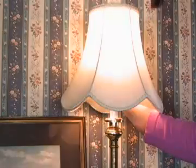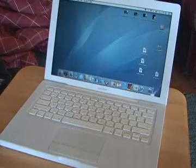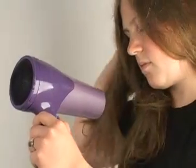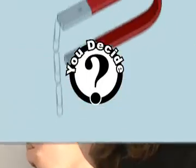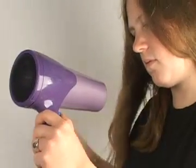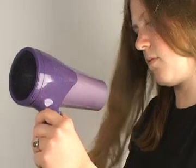Whenever you turn on a light, use a computer, or dry your hair with a blow dryer, you're using energy which magnets helped create. What is this type of energy? It's electricity.